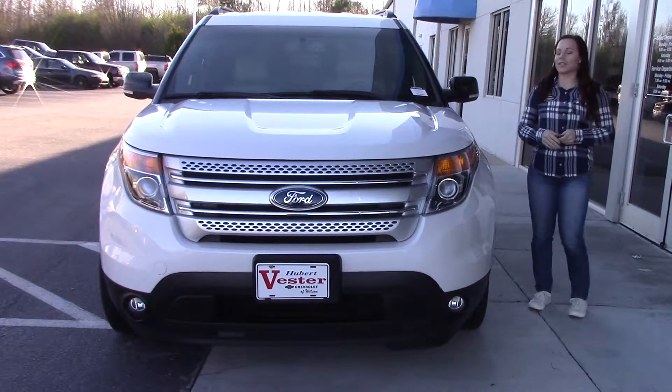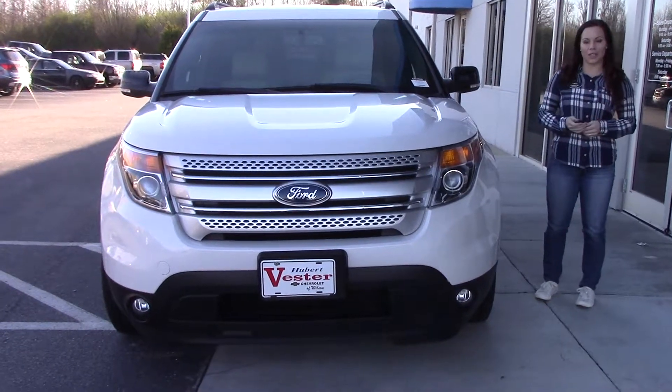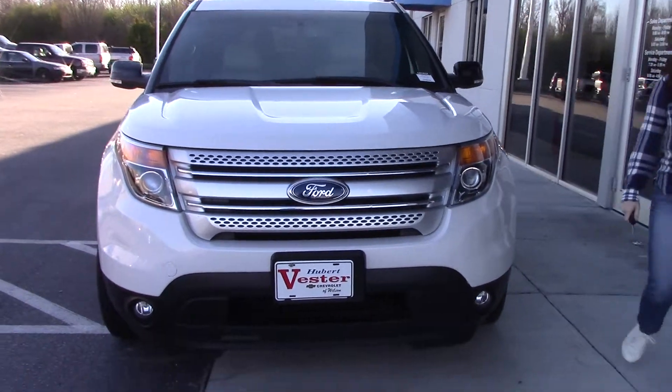Hey, I'm Kristen here at Hubermester Chevrolet. Today I'm going to show you this beautiful 2013 Ford Explorer XLT.